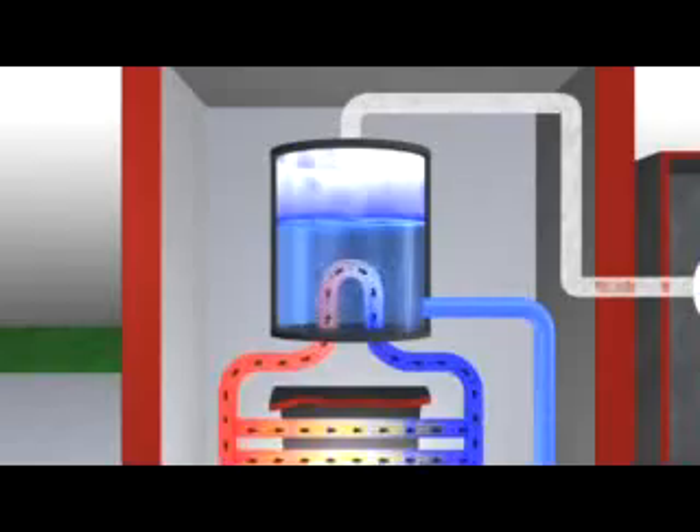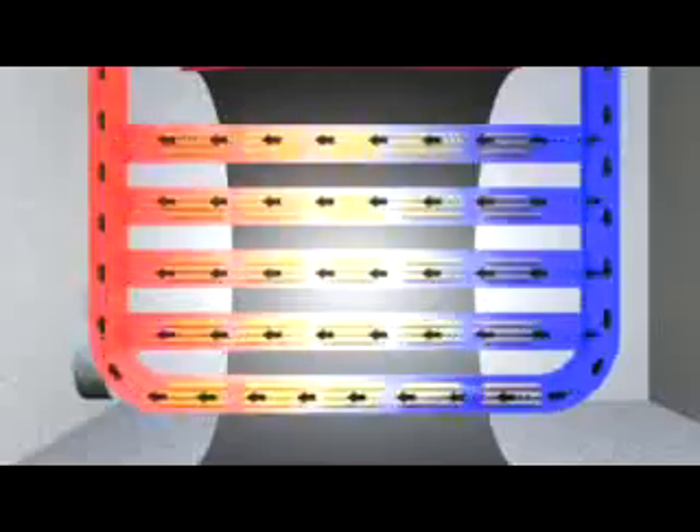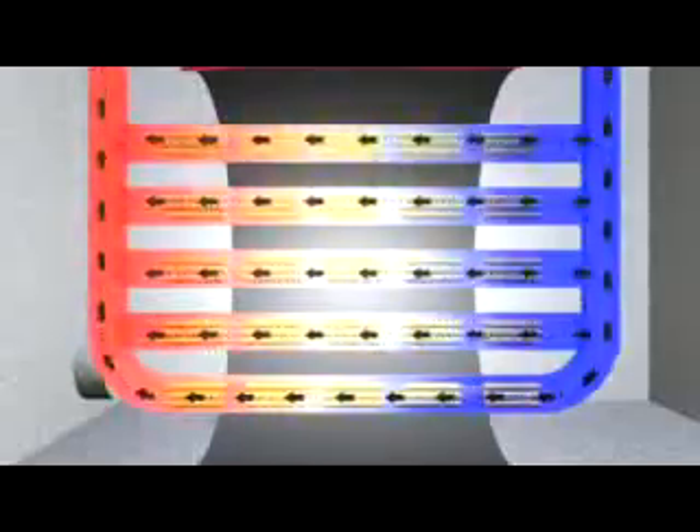A chain reaction of atom splitting ensures there is a constant source of heat to heat the heavy water. The heated heavy water is pumped through the reactor in a closed system to a set of boilers, where it boils ordinary water into high pressure steam. The heavy water, having done its job, is recirculated back to the reactor to pick up more heat and cool the fuel.